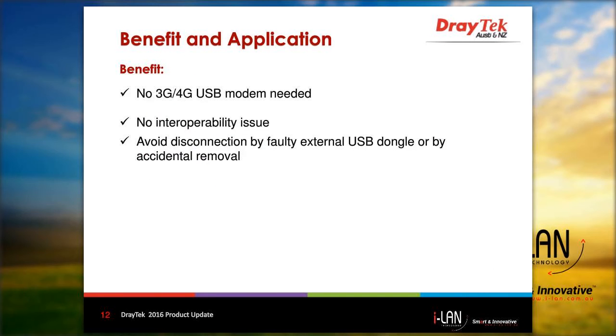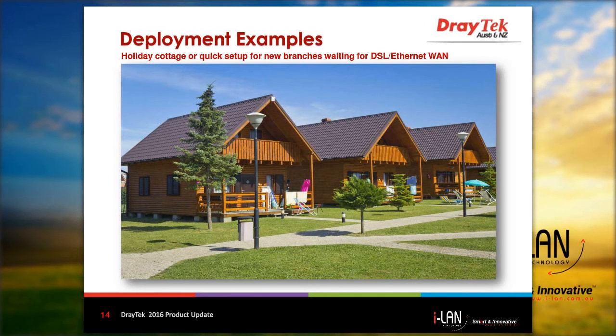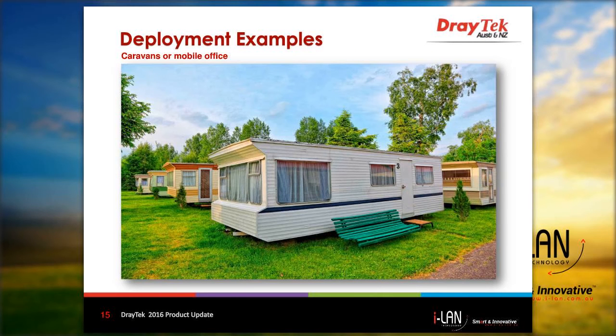Some of the benefits of using LTE series routers is that no external 3G or 4G USB modem is required, so we do not have interoperability issues or disconnections due to an external modem failing or accidentally being removed. Applications for LTE series routers include outdoor or sporting events where internet access is required for a short period, holiday cottages, or a quick setup for a new branch office waiting for a DSL or Ethernet WAN connection, as well as caravans or mobile offices, and many other possibilities.